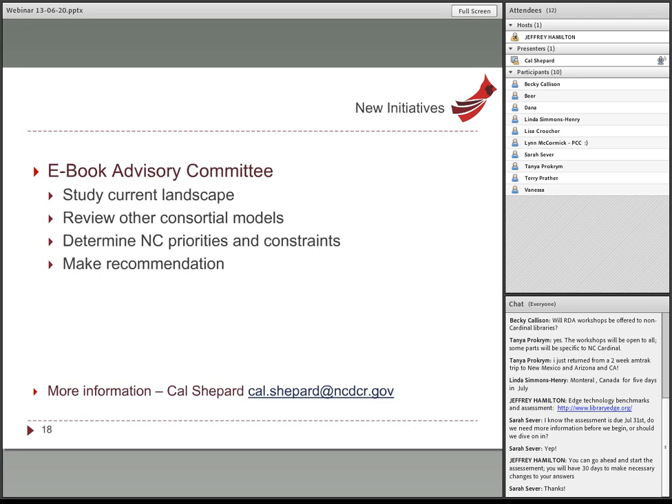That concludes today's update. My email address and phone number are on screen if you have any questions or comments. Thank you for attending today. Your takeaway and to-do as a result of attending is to go sign up for that Library Development blog — you won't regret it.